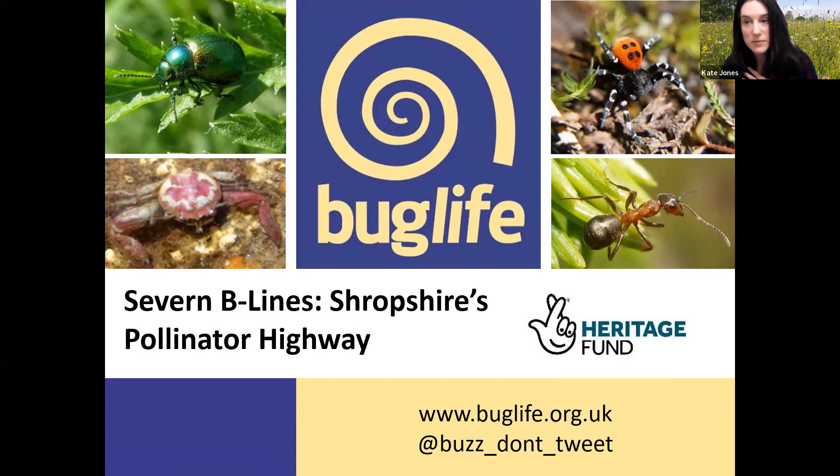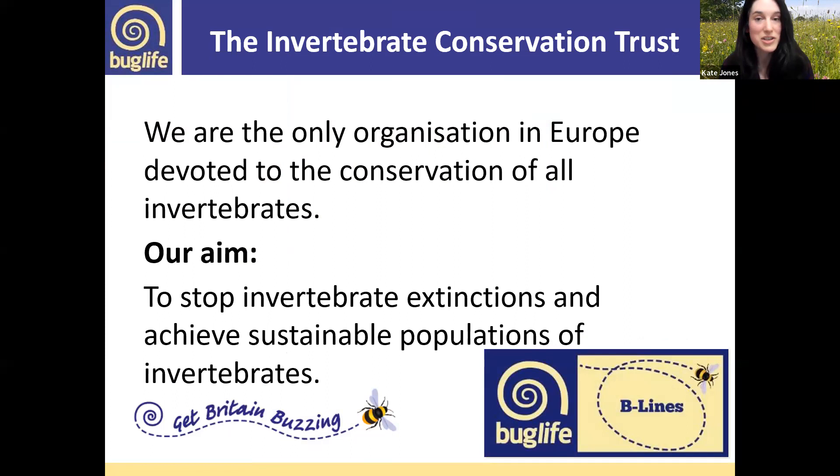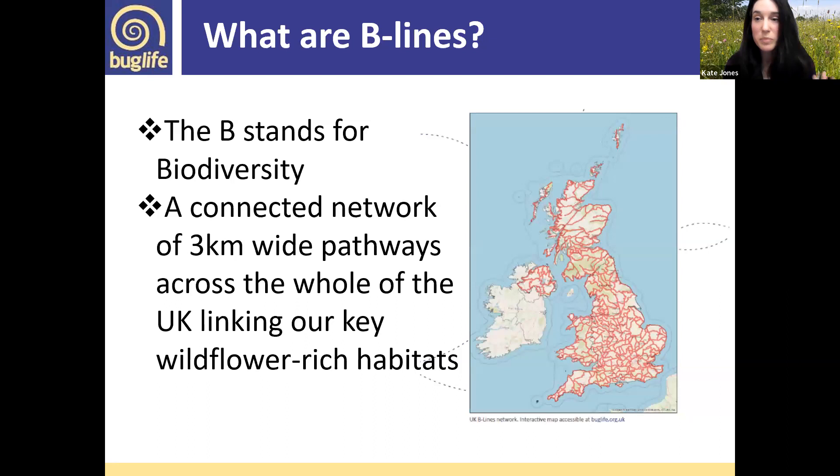Hello, welcome to this presentation. My name is Kate, I'm the project officer for the 7 B-Lines project and a conservation officer with Buglife. Buglife, for anyone who hasn't heard of us, we are the invertebrate conservation trust as we were first known, and changed to the slightly catchier and easier to say Buglife. We're the only organization in Europe devoted to conservation of all invertebrates.